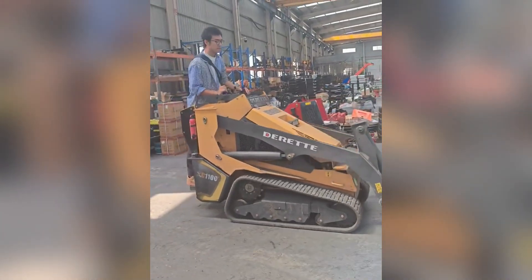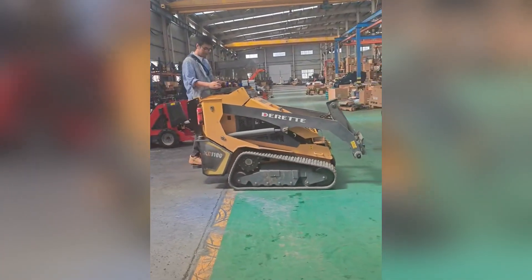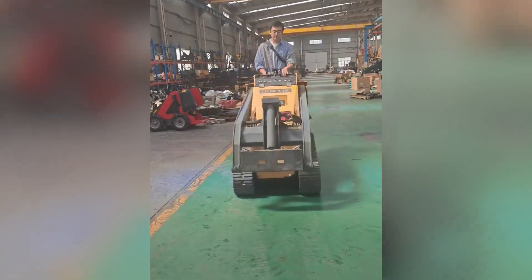This is Frank John, our Australian dealer. He came to China to our factory and purchased our Axie 1100.